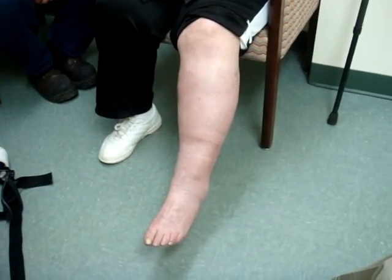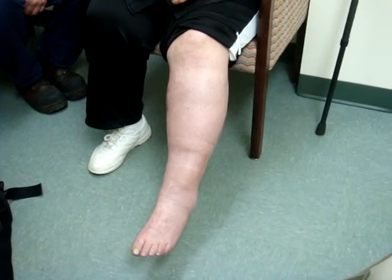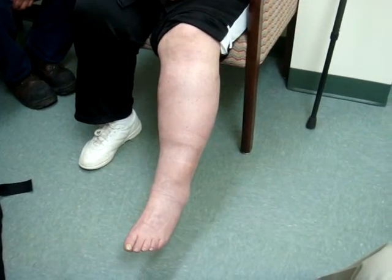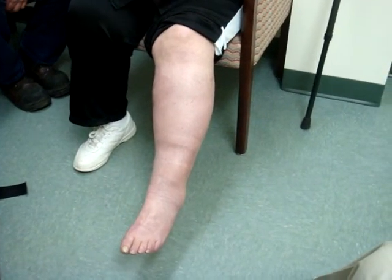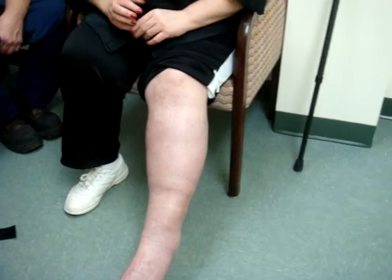Furthermore, she had some pain. Can you tell us about the pain that you had on your leg before we did this second operation? Whenever I got out of bed during the night or in the morning, it would take me about a good ten minutes just to be able to stand on my foot because the pain was excruciating to even just get out of the room.